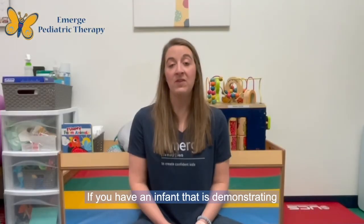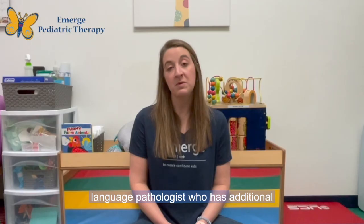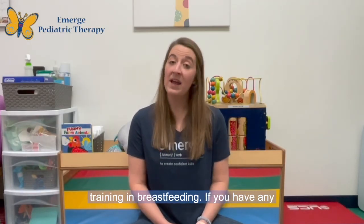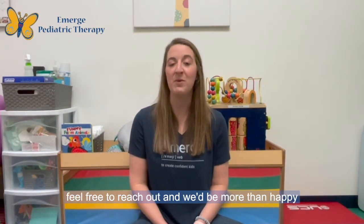If you have an infant that is demonstrating feeding challenges, I highly recommend reaching out to an occupational therapist or a speech language pathologist who has additional training in breastfeeding. If you have any questions regarding this video today or any concerns with your infant's feeding, please feel free to reach out and we'd be more than happy to answer your questions. Thanks so much!